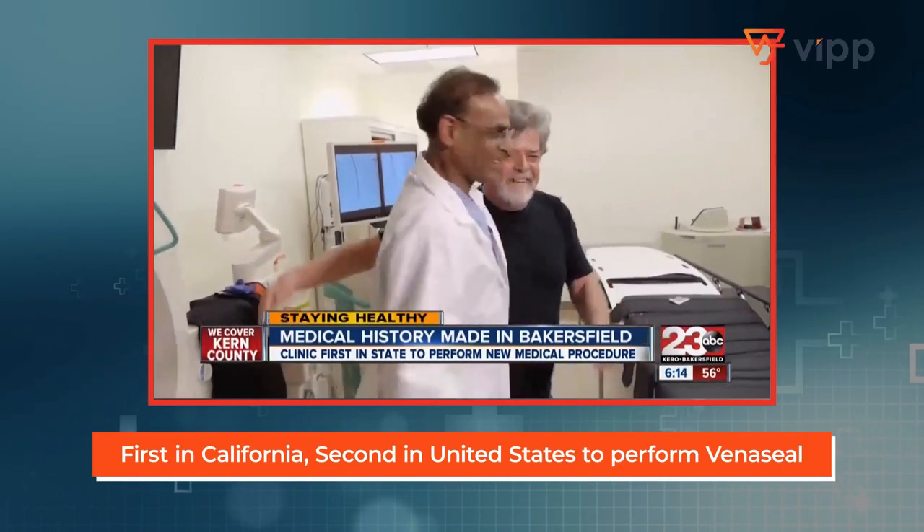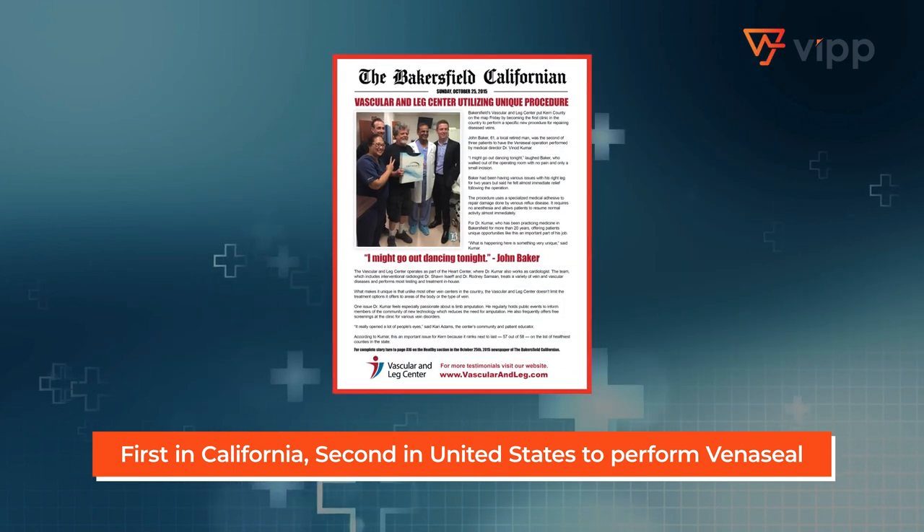We were fortunate to perform the first VenaSeal case in California, and we were second in the United States.